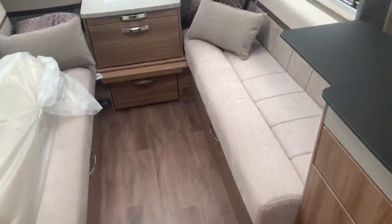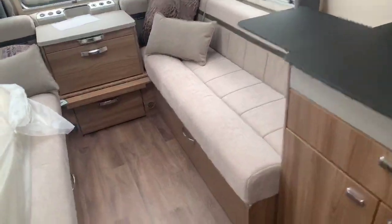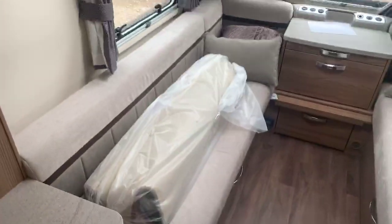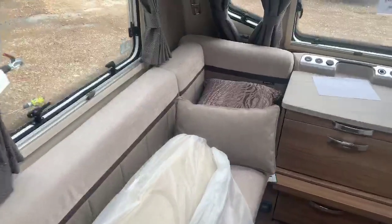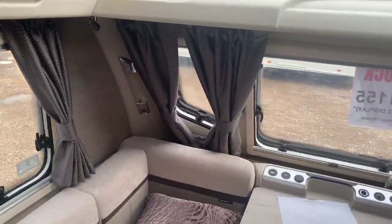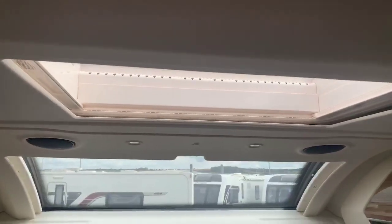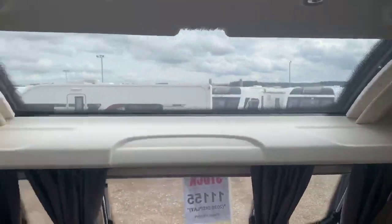Moving throughout, here's a good look at the 2020 fabric scheme that Swift have selected for the Elegance range. There's a full set of carpets — which aren't laid down in the display model to keep them clean — along with a couple of scatter cushions and grey curtains. Fantastic two-toned gloss wood locker doors, a large Heki light in the lounge area, and a panoramic sunroof at the front letting a huge amount of light into the caravan.